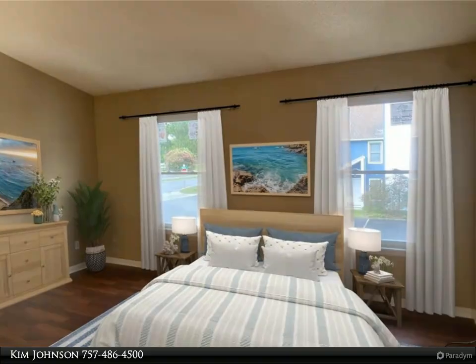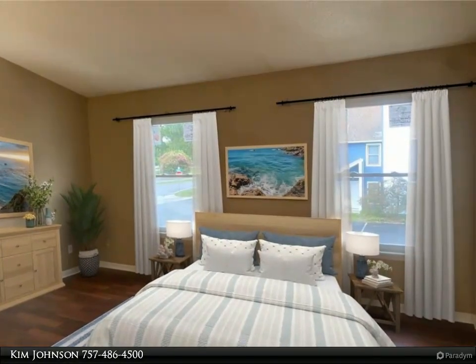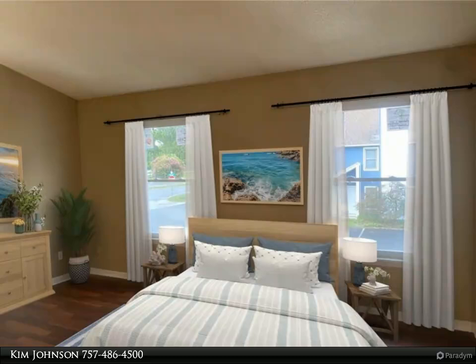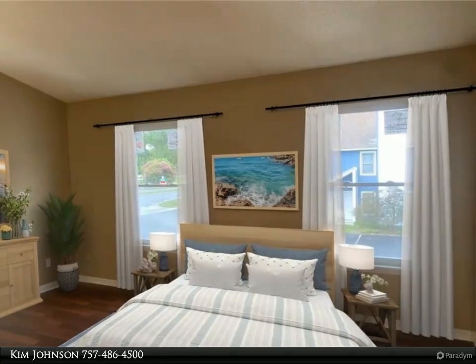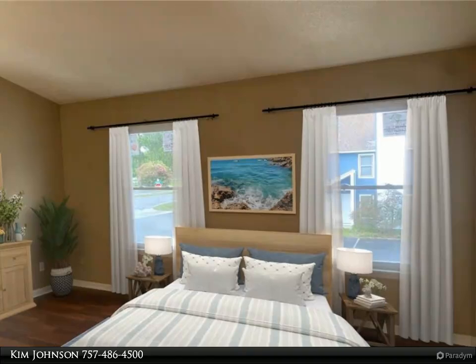This Berkshire Hathaway Home Services RW Town Realty property video is presented by Kim Johnson. Looking for a home close to the base, pay an interstate at an affordable price? This condo community is undergoing a revitalization — it's almost complete with new fiber cement exteriors, new balcony decks, exterior paint, and more.